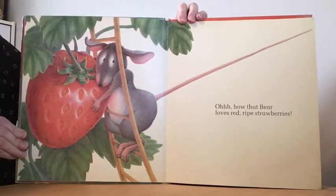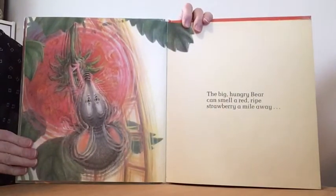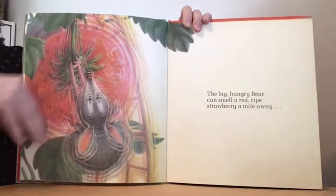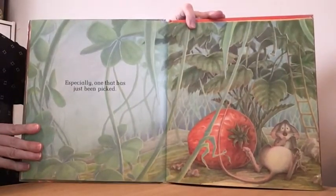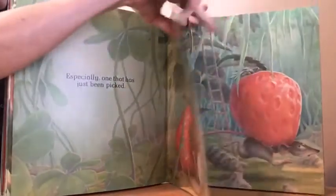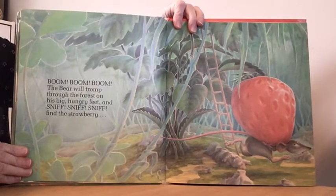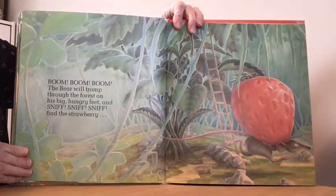How that bear loves red ripe strawberries. The big hungry bear can smell a red ripe strawberry a mile away, especially one that has just been picked. Boom, boom, boom — the bear will tromp through the forest on his big hungry feet and sniff, sniff, sniff, find the strawberry.